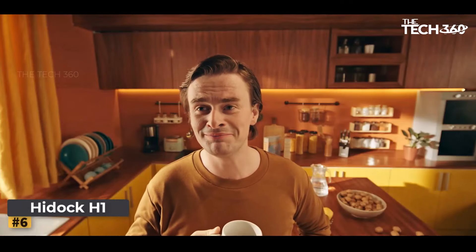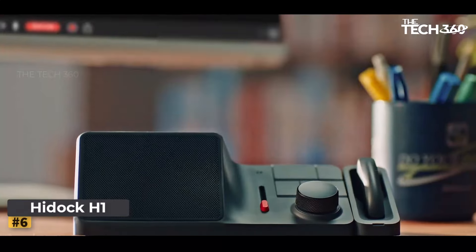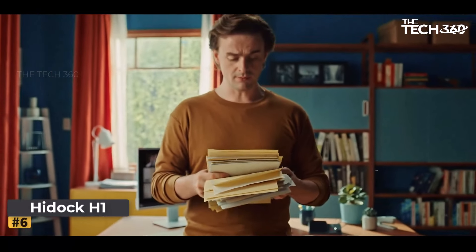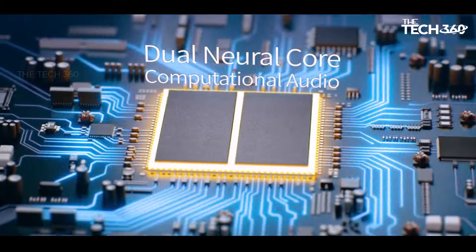Whether you require well-structured meeting notes, quick summaries, to-do lists, or simply want to capture important information from conversations, Hitik H1 has you covered. With a detachable cable, Bluetooth connectivity, and an expanded 11-port dock, Hitik H1 sets a new standard for versatility and convenience.